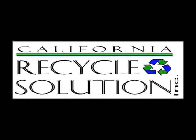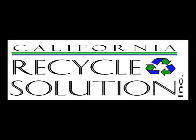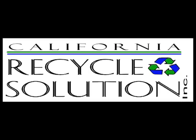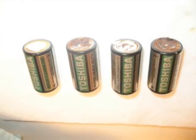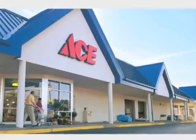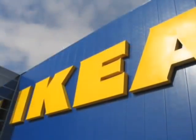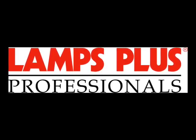California Recycle Solution is a non-profit 501(c)(3) corporation. Together, Mercury Disposal Systems and California Recycle Solution have developed a program for California where spent bulbs, tubes, and batteries can be taken to participating drop-off locations like Ace Hardware, OSH, IKEA, and Lamps Plus. This program is simple to use, cost-effective, and compliant.